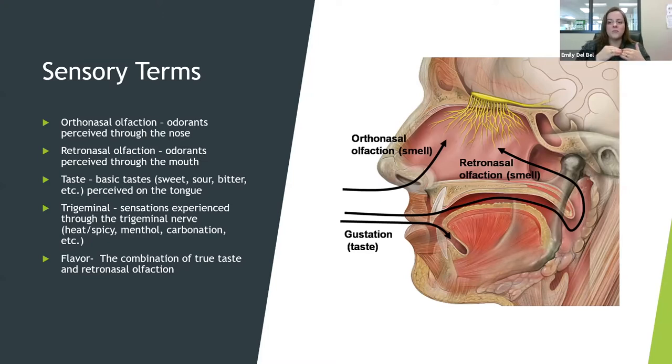Orthonasal olfaction is what we refer to when we talk about smell. Retronasal olfaction is what most people mean when they talk about flavor. If you put a jelly bean in your mouth and plug your nose, all you're perceiving is the sweetness of the sugar. In beer, you get carbonation, but you're not getting any flavor until you release your nose and breathe in — then all those molecules travel up through your nasal cavity to that same perception area.